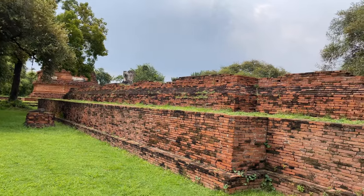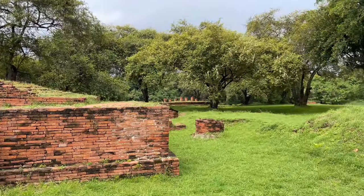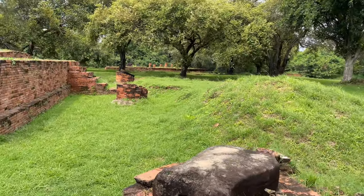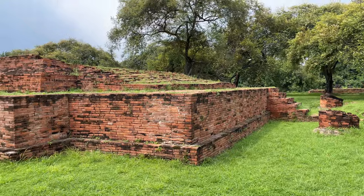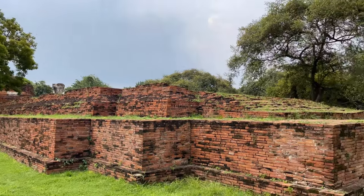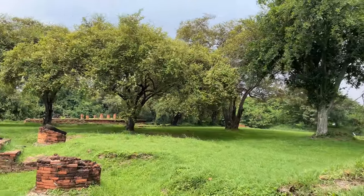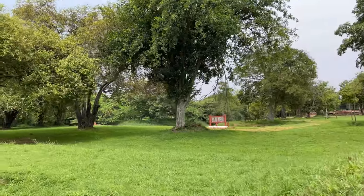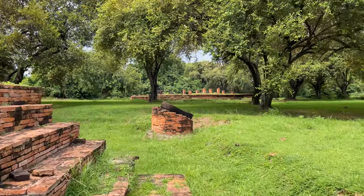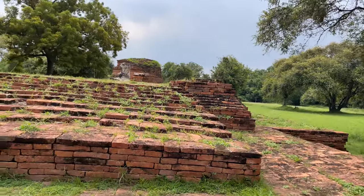The first ruin right here is on the west side, the most westerly one. This is Wat Wang Chai, and this looks like an old ordination hall - it's partially excavated. You can see the base of the old hall and then the chedi, and it looks like there's part of a Buddha over there. There's a canal that goes through here with lily pads and all kinds of stuff. It's a pretty cool looking area, all green and nice.